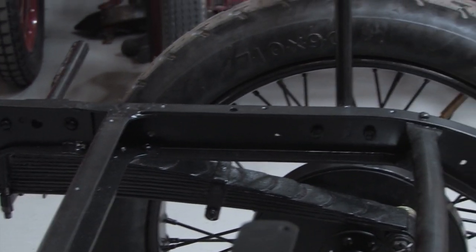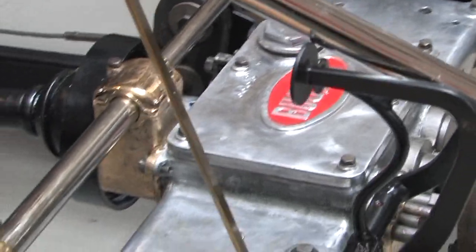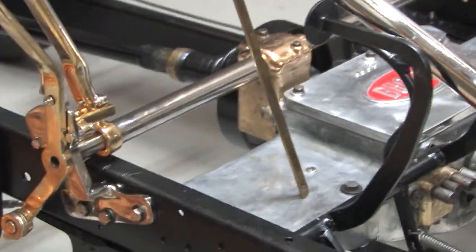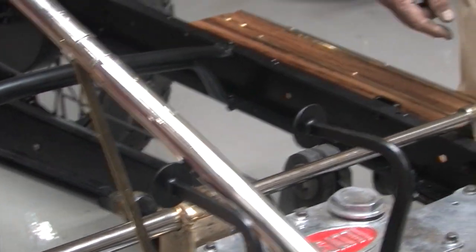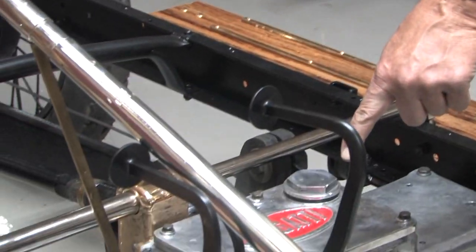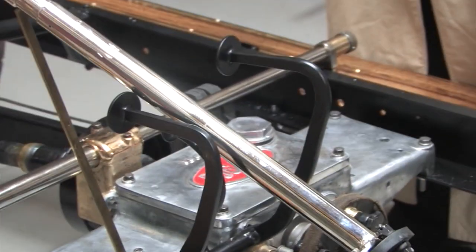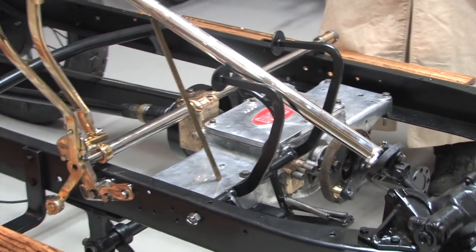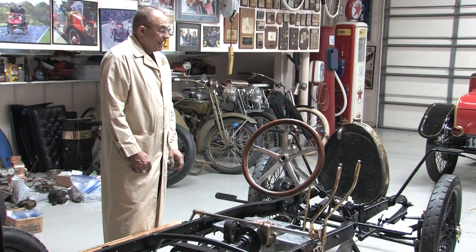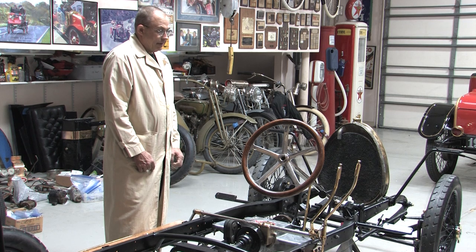The transmission is a four-speed, but it isn't just the transmission. The transmission is the floorboards for the passenger and the driver, the trunnion support for the rear end, the mount for the pedals, and the stiffening reinforcing agent for the frame. Ettore Bugatti made small cars — extremely quick and efficient — by utilizing weight-saving ideas through both materials and design.